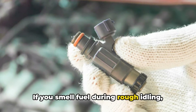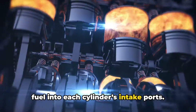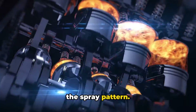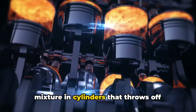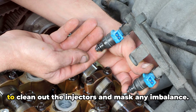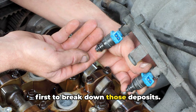If you smell fuel during rough idling, suspect clogged injectors. Fuel injectors spray a precise pattern of fuel into each cylinder's intake ports, but that narrow opening can collect gum, varnish, and carbon over years, distorting the spray pattern. That leads to an overly rich or lean fuel mixture in cylinders that throws off smooth idling. Often, brief spurts of higher engine speeds when driving are enough to clean out the injectors and mask any imbalance. Try reputable fuel injector cleaners first to break down those deposits.